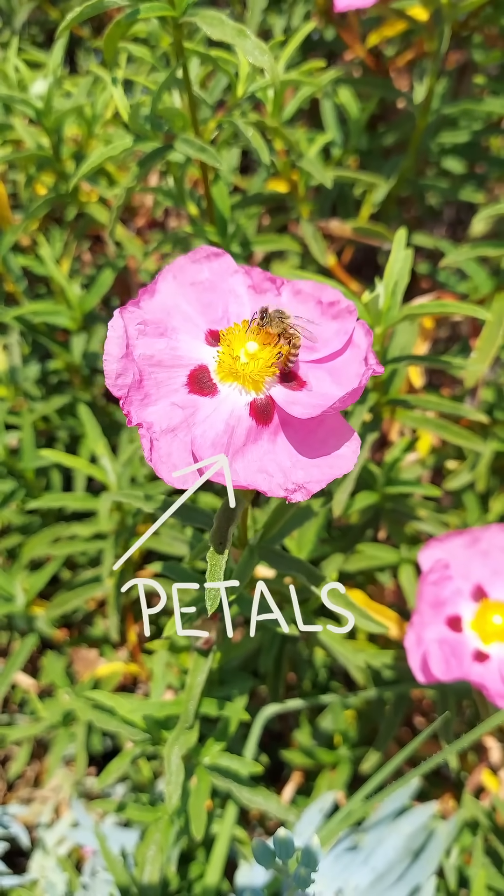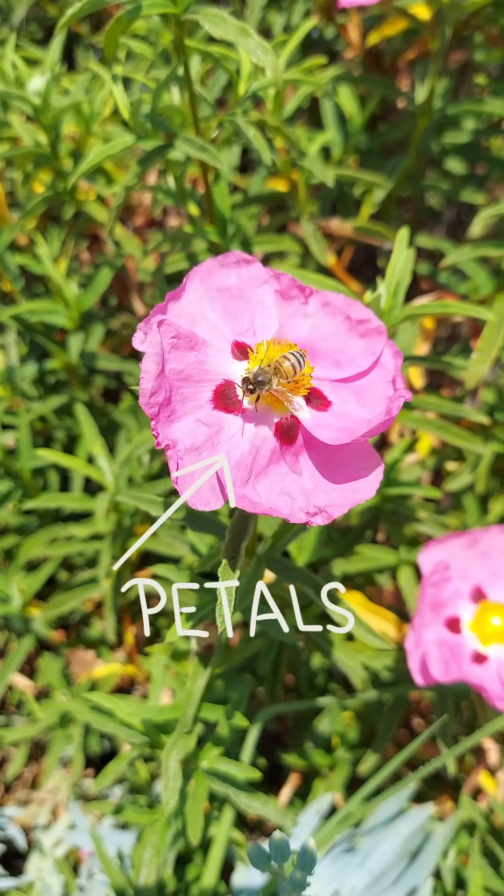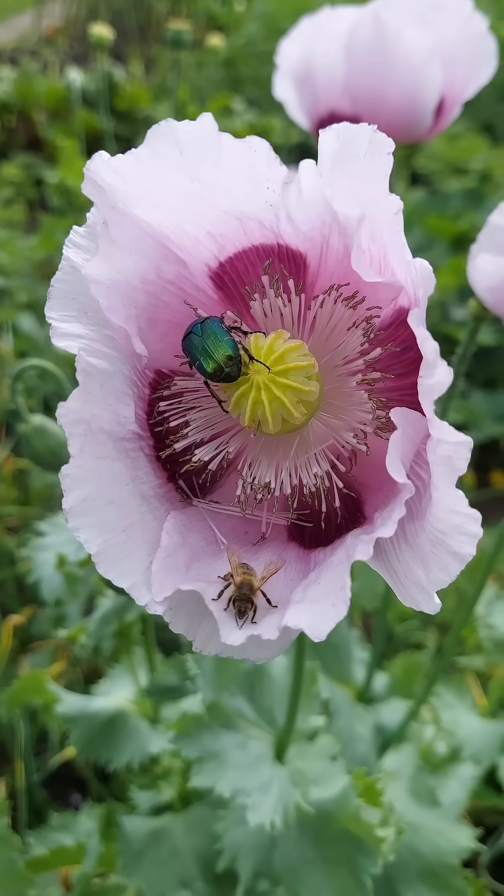Petals — the prettiest, most colorful and showiest part of a plant. And it is that way for a reason. Flowers need to get pollinated and fertilized to produce fruit and reproduce. So the main function of the petals,